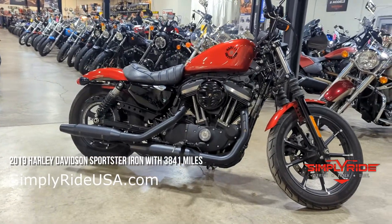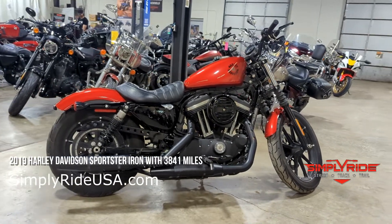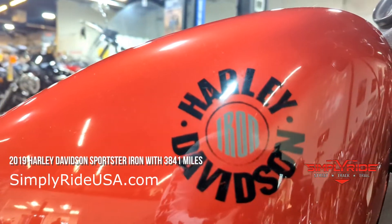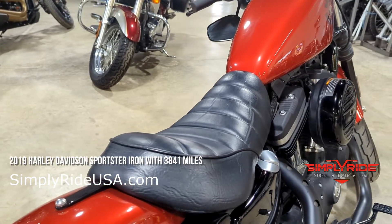Now lastly, an amazing beginner cruiser motorcycle. This is the 2019 Harley-Davidson Sportster Iron with about 4,000 miles on it. This is going to be an 883cc V-Twin motor — really easy to handle. We have the mirrors on this bike mounted upside down, and it comes with a solo seat setup.